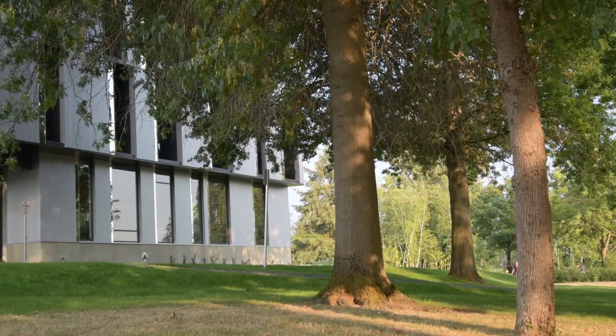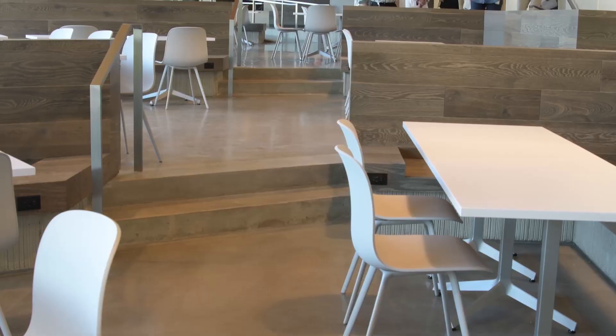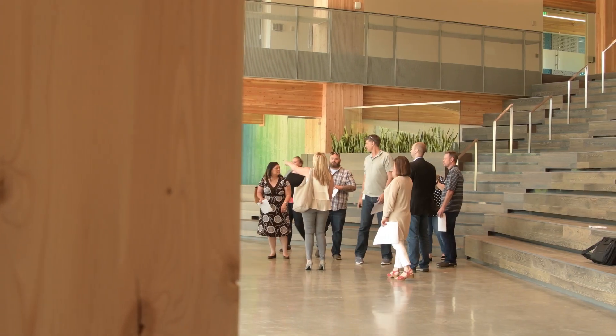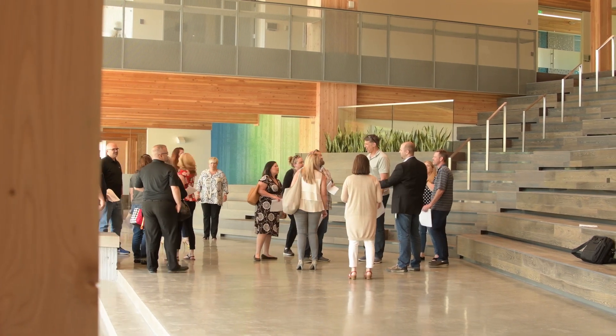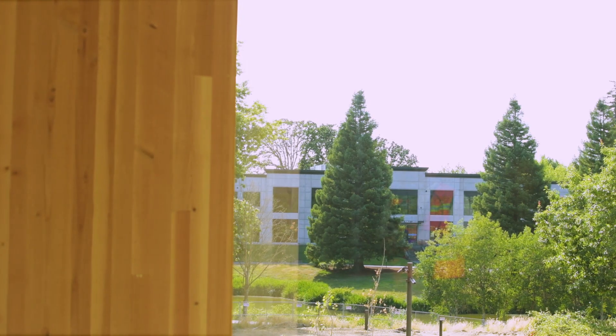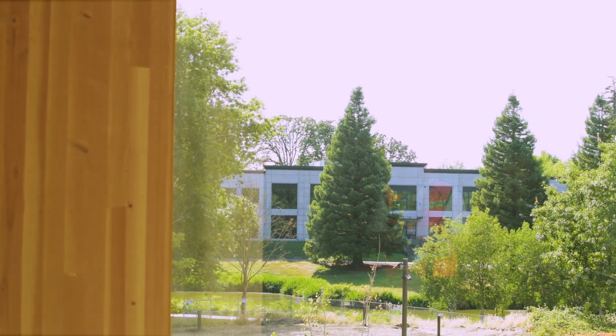For example, the natural topography of the site continues into the building. The floor slab literally steps up the hill and culminates in an area that we call the commons, which is where all of First Tech meets together — that's the topography coming into the site. Natural light, views of the outdoors, encouraging people to exercise — all of that is part of making a people-first space.